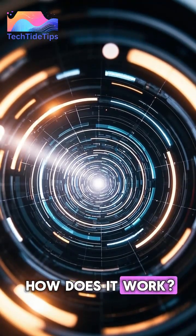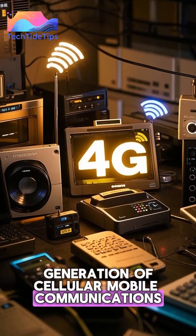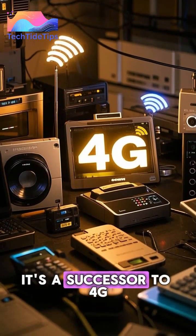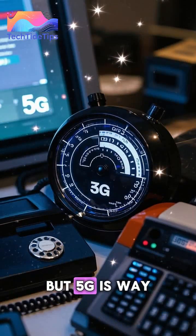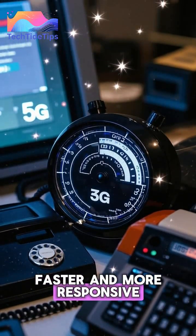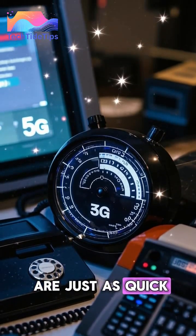What is 5G and how does it work? 5G is the fifth generation of cellular mobile communications. It's a successor to 4G, which is what most of us are used to. But 5G is way faster and more responsive. It can download files in a matter of seconds and upload speeds are just as quick.